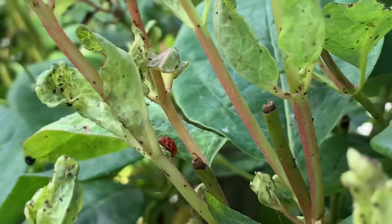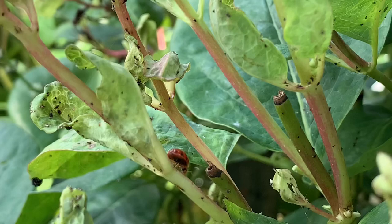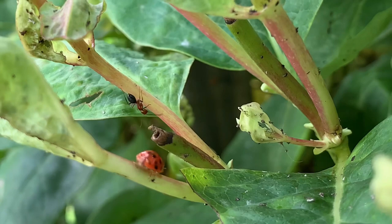This ladybug just emerged from the pupa form and she's ready to begin her life plowing through all the aphids that are on this bush. Her and a few hundred more of her relatives are all emerging from the pupa stage.